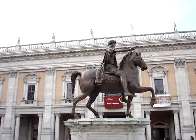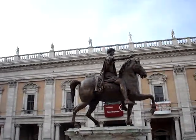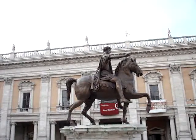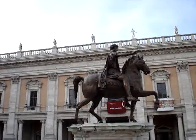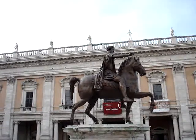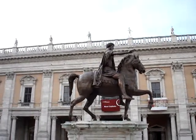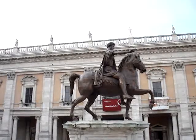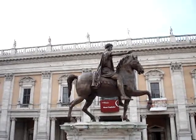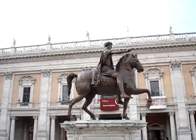But this is actually a replica here. Michelangelo positioned an equestrian statue of Marcus Aurelius. The original is the only equestrian statue that remains from ancient Rome, and it's now inside the museum to protect it from pollution. This is a copy.